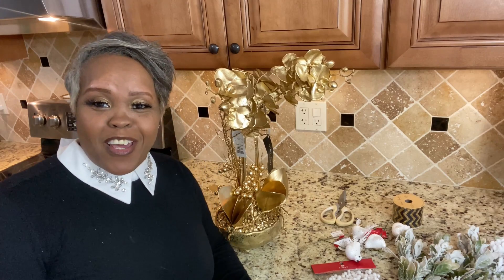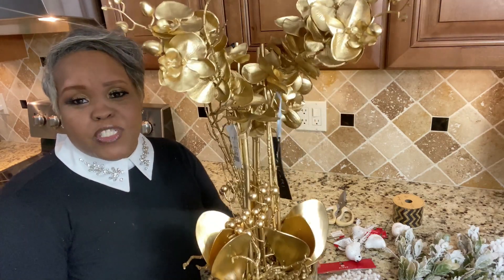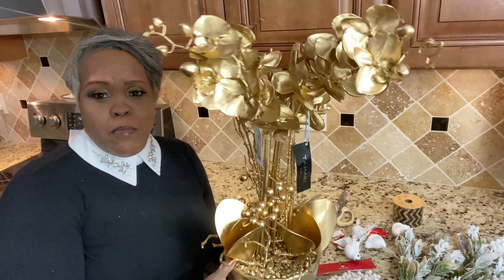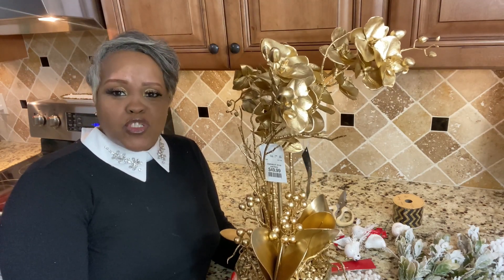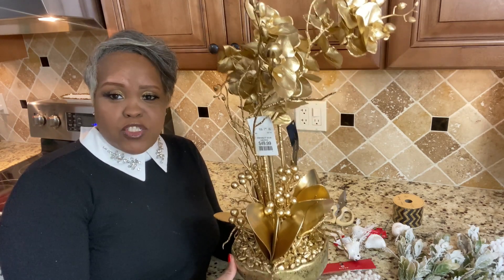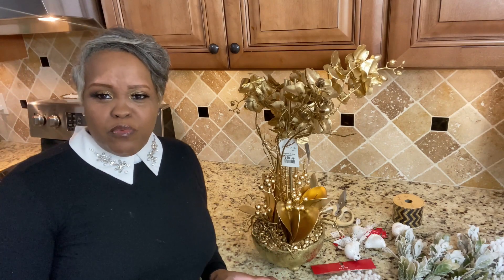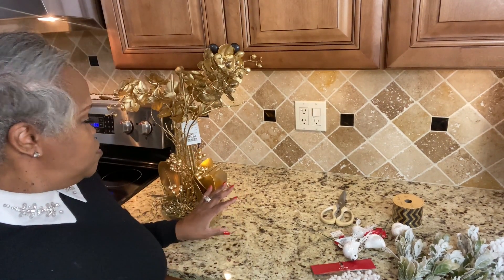Hey friends, welcome back to the channel. This is Rhonda, and today I'm going to be giving a little makeover to this. Some of you may remember seeing these — I shared them in our latest HomeGoods walkthrough. These are orchids, and I thought they were just beautiful, so I picked up two of them. They're gold. I do want to tone them down just a little bit. When I brought them in and sat them on the counter, to me they really don't do what I want. It's just too much gold blending in with the backsplash and the countertops. So we need to change it up — add a little something to tone down all of that gold.